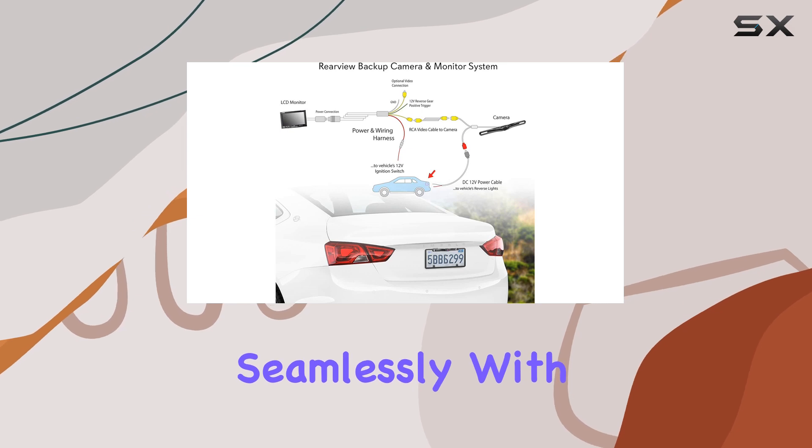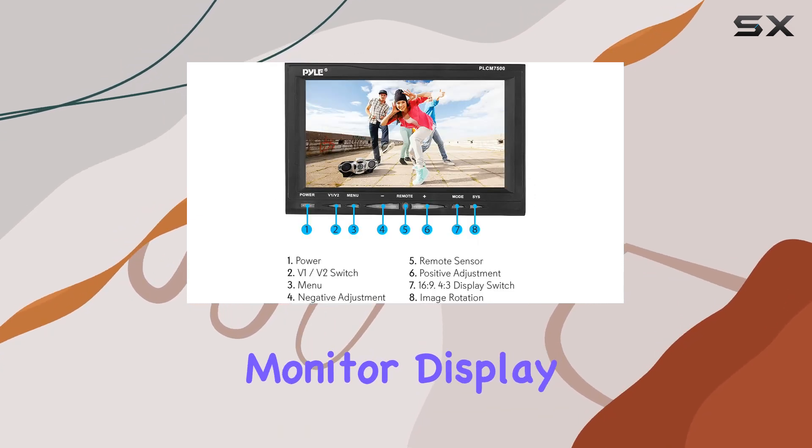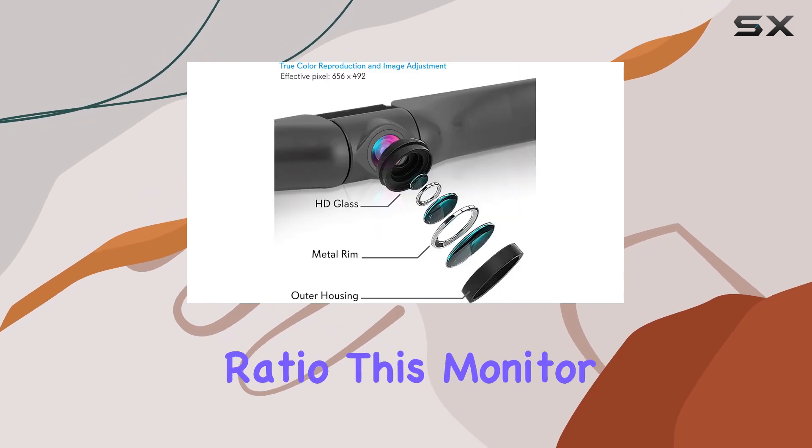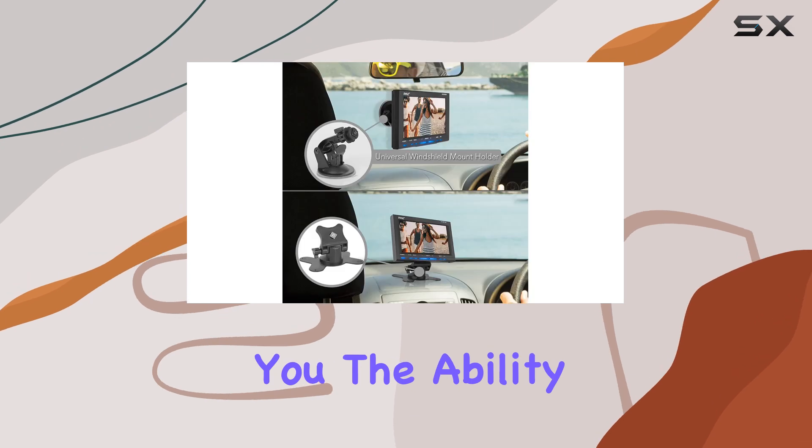Pairing seamlessly with the camera is the HD 7-inch TFT LCD mirror monitor display, sporting a 16:9 widescreen ratio. This monitor offers a clear, crisp view of what's behind you.